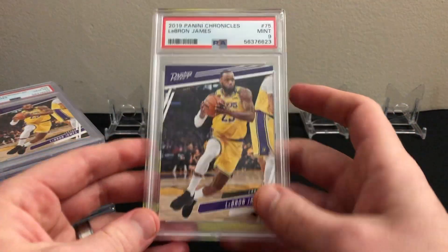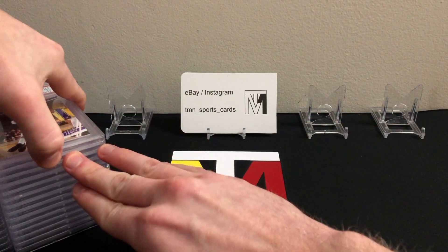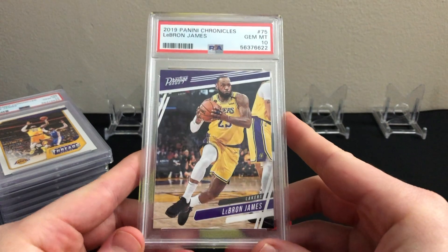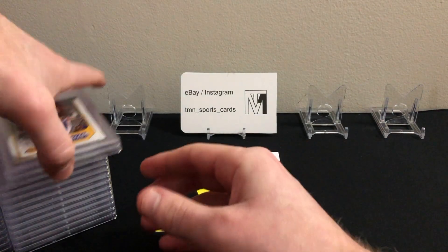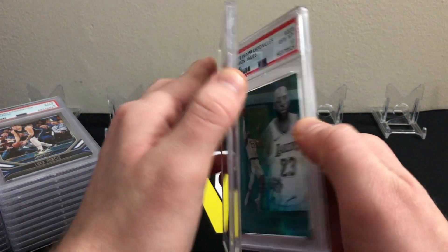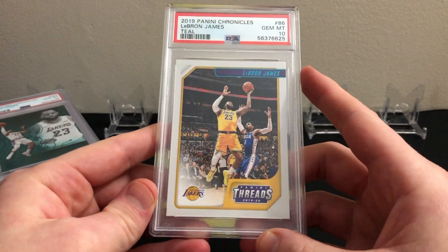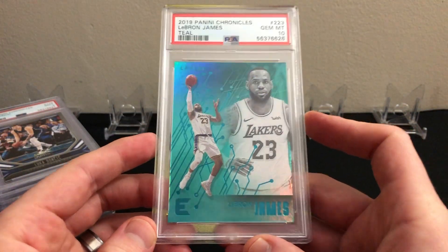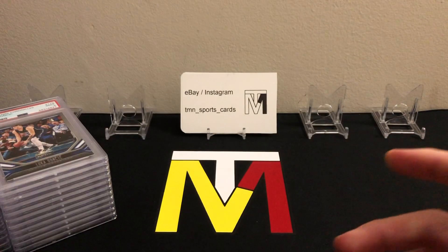Starting with some of the vets from this set — here's the LeBron James Playbook base, that one got a PSA 10. Next up is the LeBron James Panini base, that one also got a 10. Next is the Prestige base card, that one got a nine, but I also sent in another one and that got a 10, so went one for two on the LeBron Prestige — not too bad. Then we have more LeBron: the Threads teal parallel from the mega boxes. That one got a 10. Finishing off LeBron, the Essentials PSA 10 — very nice.